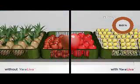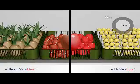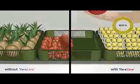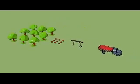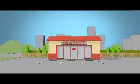Yara Liva not only provides more consistency and durability, but also ensures that all the fruits from the plant develop more uniformly. The addition of Yara Liva in a balanced nutrition program gives fruit and vegetables which are fresher in appearance, longer lasting, tastier, and crunchier to eat.